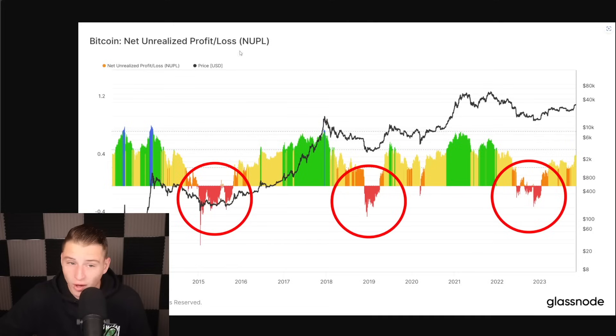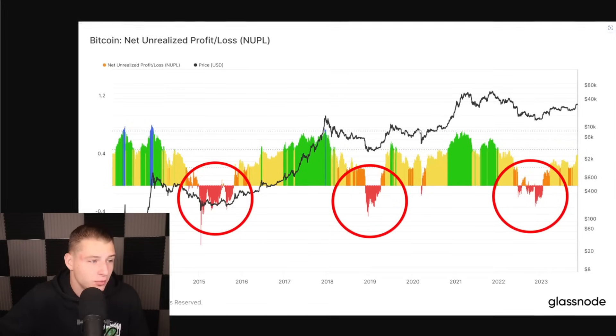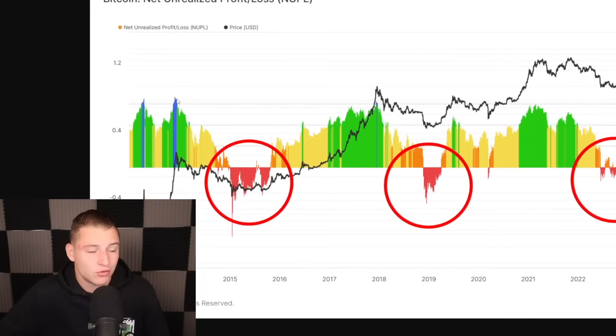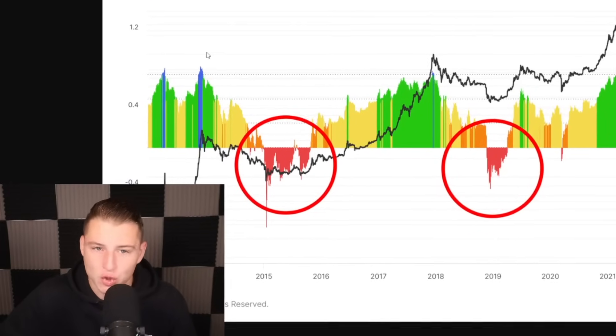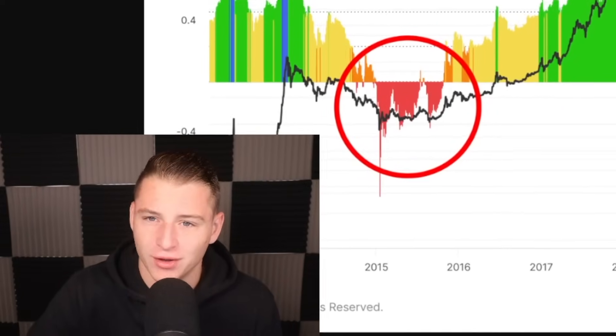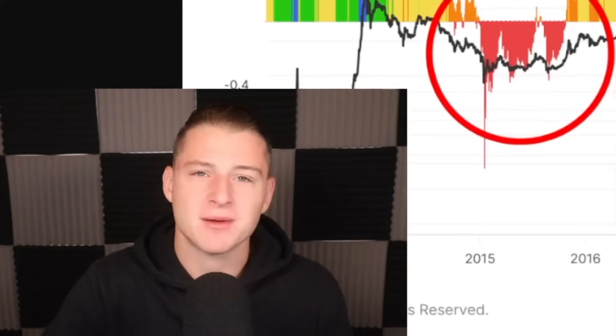Once the Net Unrealized Profit and Loss — the NUPL — goes into the green, it potentially means we're going to be finding a short-term top, just like we had in 2016, and in previous bull markets. If it even goes into the blue, definitely consider selling. Once that signal flashes, you'll be the first to know here on the channel. That was it for today's update video — thank you so much for watching, and I'll see you guys on the next one.